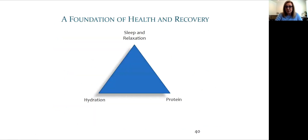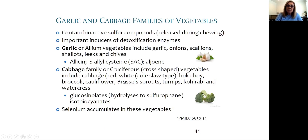Let's build on this foundation of sleep and relaxation, protein, and hydration. Vegetables from the cabbage and garlic family and berries are key. The garlic and cabbage family contain sulfur compounds which help with detoxification — key components of health, especially when immunity is ramped up. Berries of all kinds, especially with dark pigments, can help immune functioning.